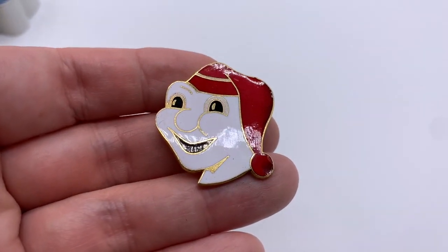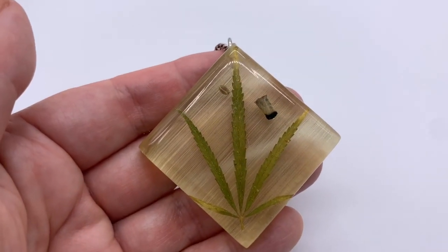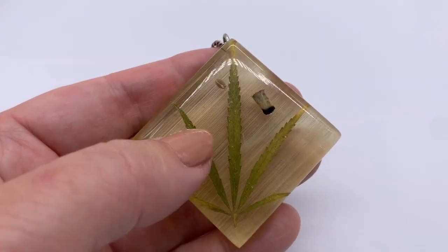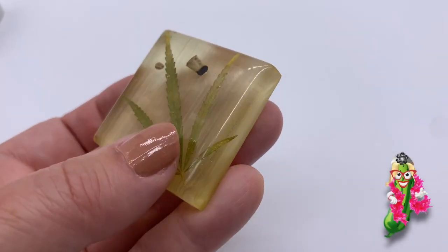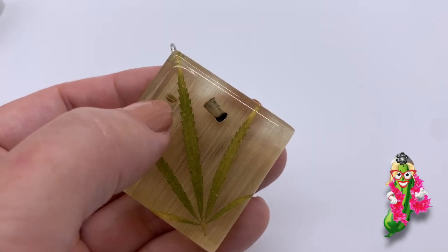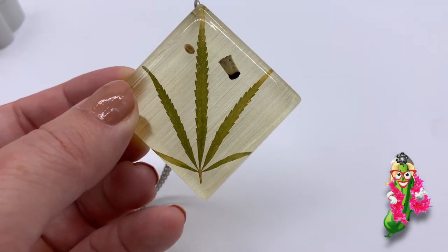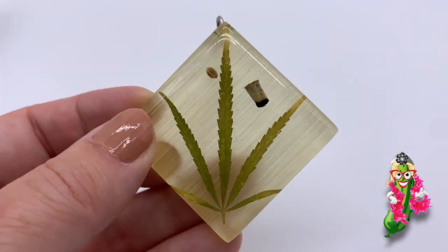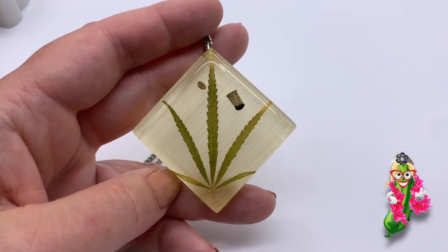I'm going to show you the weirdest thing I got my whole time on vacation — are you ready? Slow reveal. Look at this — this is lucite, and that's a pretty nice-sized marijuana leaf. This was done certainly before it was legal in any state. You've got the little roach right there and the little seed. I just love this — I love 1970s jewelry and this is just fantastic. I got that in the box lot.